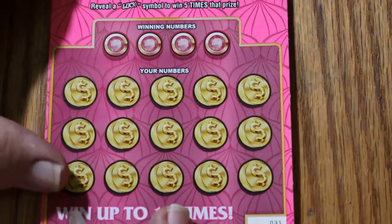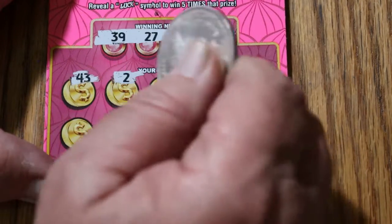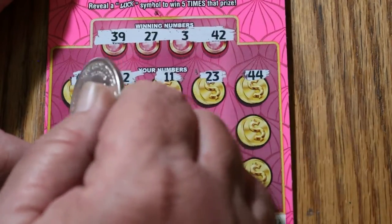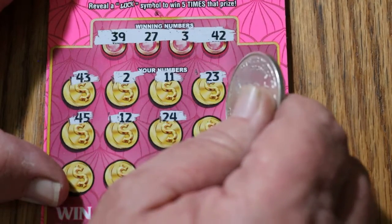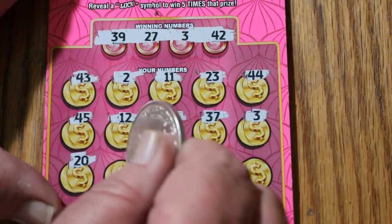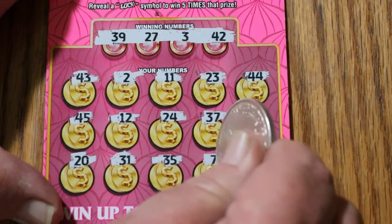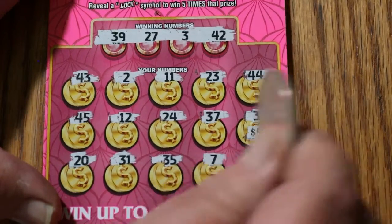Ticket 31. Numbers: 39, 27, 3, and 42. Board: 43, 2, 11, 23, 44, 45, 12, 24, 37. Number 3 — we've got to win. 20, 31, 35, 7, and 16. So, what does number 3 have for us? It has a 5.